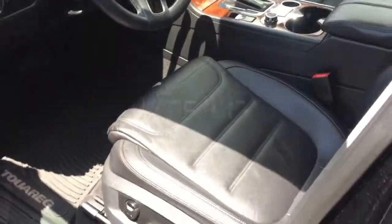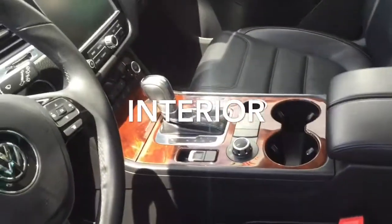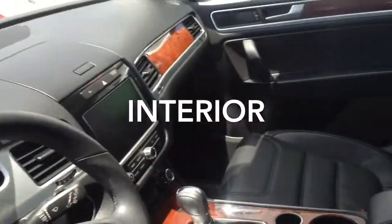A quick look at the interior: power seats, leather, and a really nice wood grain interior.